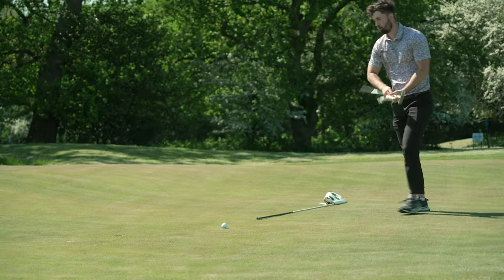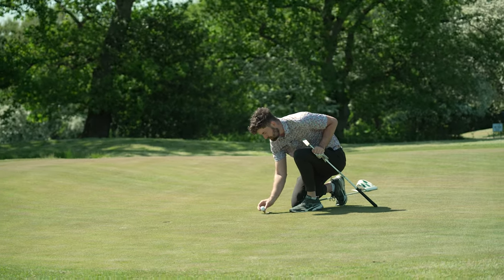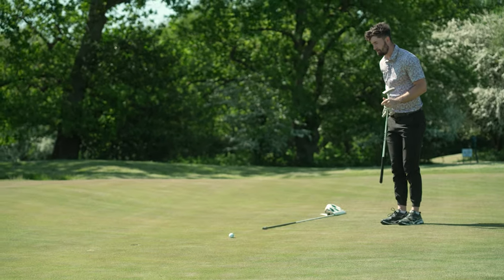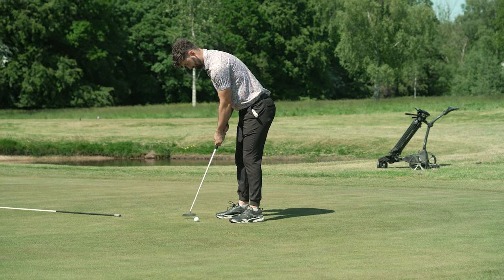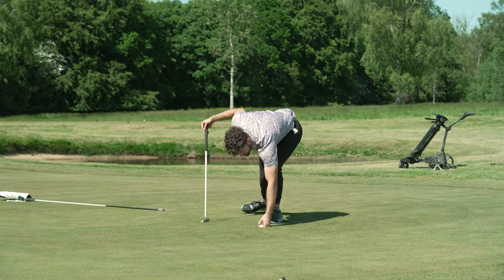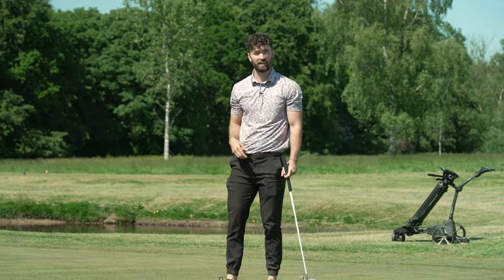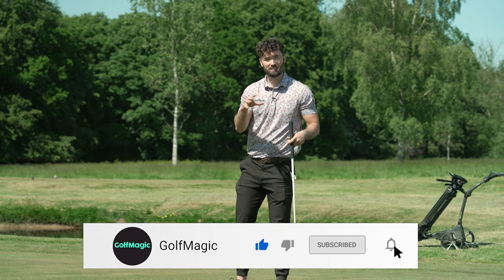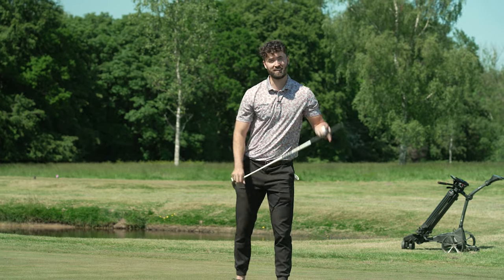Even par through two holes for a seven wood challenge — I think that's pretty good in these conditions. And this shows if you want something that can be versatile, that can launch high, that can launch low, that you can hit par-fives in two off the tee, it really is quite a multifunctional club. Let me know if you guys have got a seven wood in the bag, and let me know if you're going to try one out. If you've enjoyed this video, smash that like button, and if you're new to Golf Magic, smash that subscribe button as well. Let me know what more videos you want me to do with the seven wood, because it's one of my favorite clubs in the bag — I think it could be yours too. I'll catch you guys at the next video.